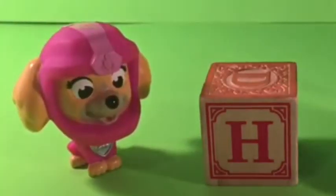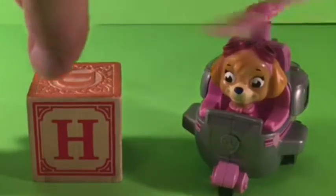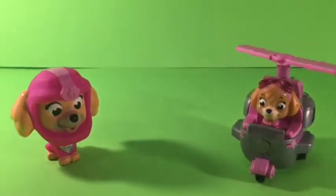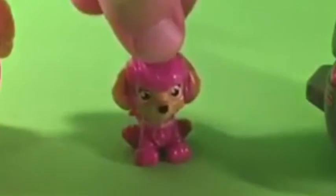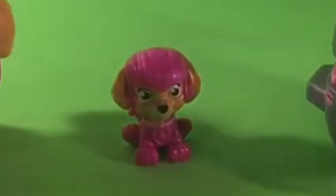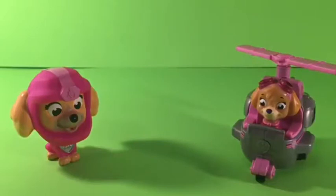I am Sea Pup Rescue Skye. And I am Flying Skye. And I am Air Rescue Skye. Oh, let's get Air Rescue Skye in here. Ruff, ruff. Yes, I'm Air Rescue Skye. I'm so cute. I'm so small. Now that we have found our H, we have to find an I.